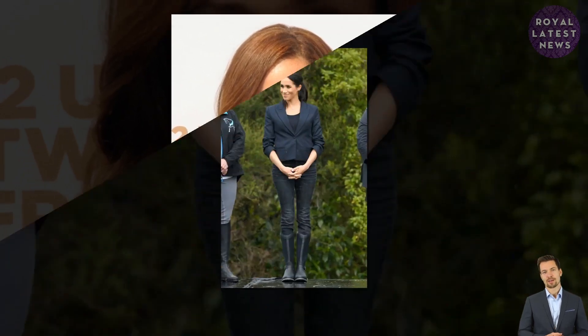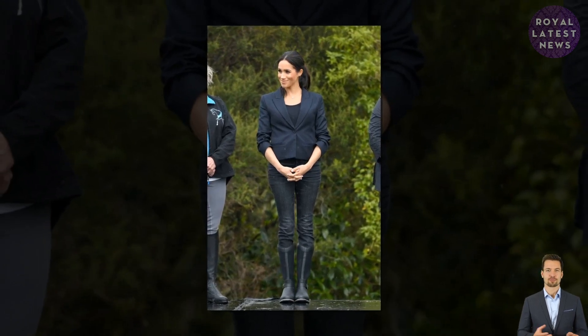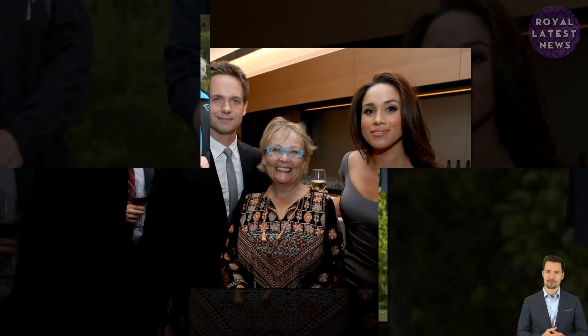Meghan also takes probiotics, which she previously explained are the best remedy for jet lag. According to one of her posts, she takes Dr. Oyer's probiotics, which will keep your gut health in check and stave off jet lag. 60 probiotic capsules cost £30, which after taking them every day would amount to around £300 a year.